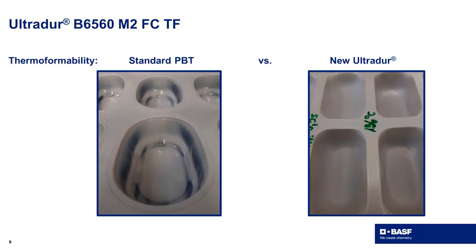As you can see here, the standard PBT shows an inhomogeneous wall thickness distribution because the stretching is not homogeneous. With our new UltraDur, we introduced homogeneous stretching of the material, resulting in a uniform wall thickness distribution.